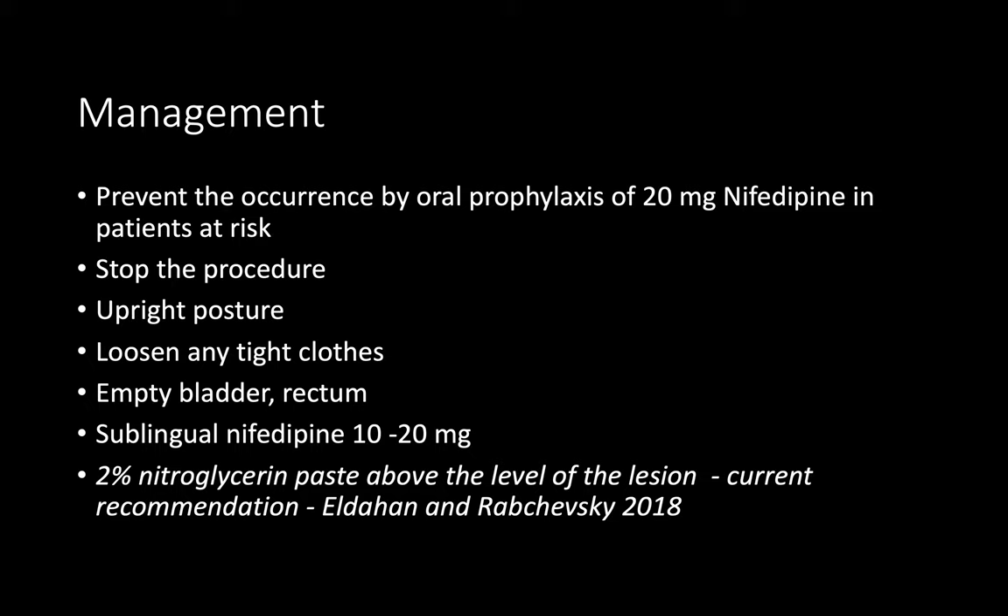If the patient develops symptoms of autonomic dysreflexia — starting with headache, nausea, and flushing — we must stop the procedure immediately, empty the bladder, keep the patient in the sitting position, loosen clothing, and treat with sublingual nifedipine or glyceryl trinitrate. Medical colleague assistance may also be needed.